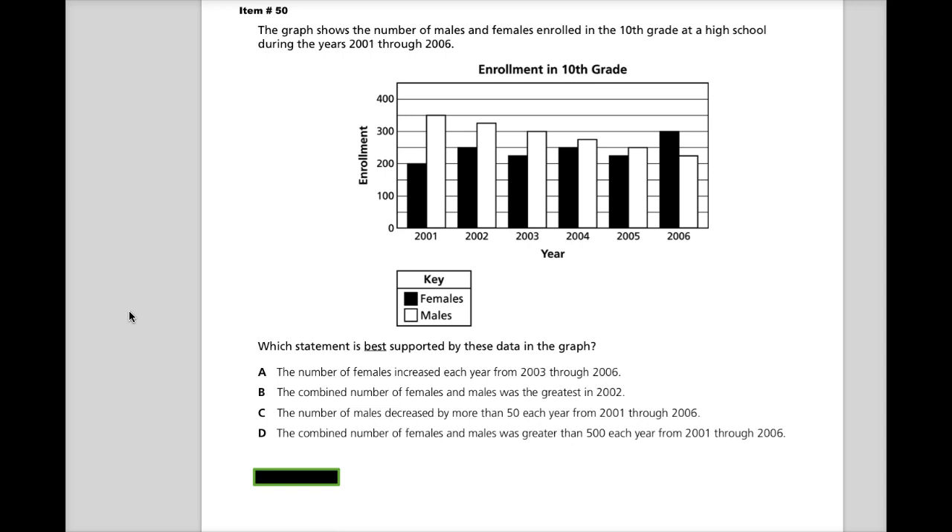I'm going to be honest, a lot of these types of problems I tend to like more than the ones where I just had to do a bunch of calculation. I don't know why, I just like them better. So which statement is best supported by these data in the graph?